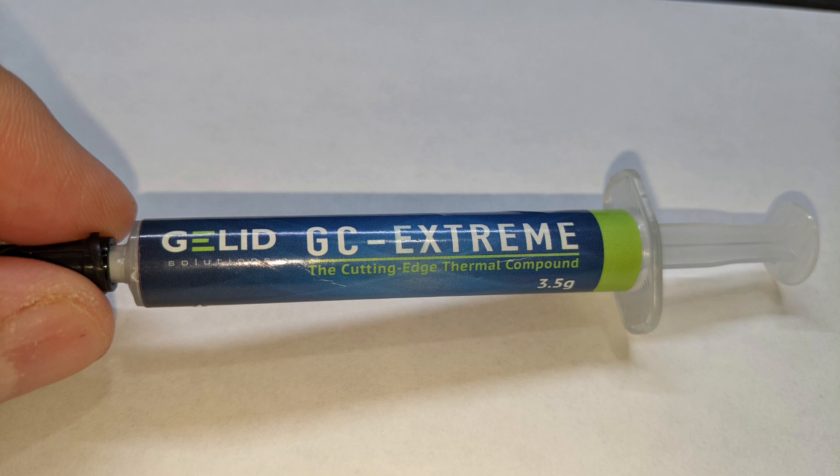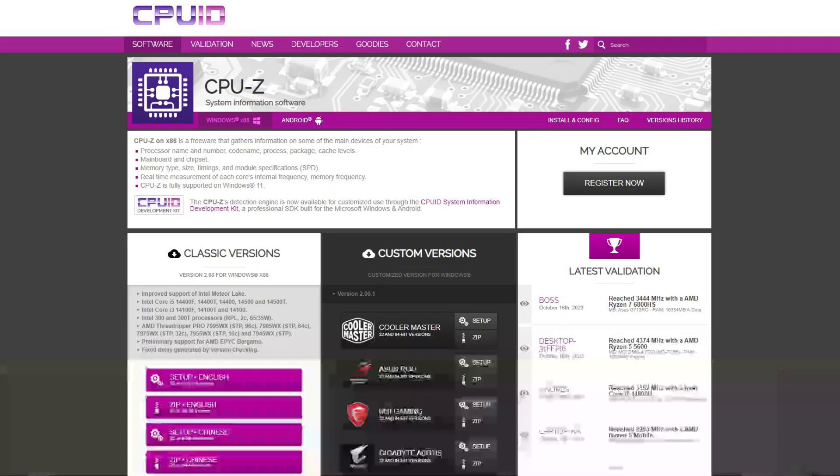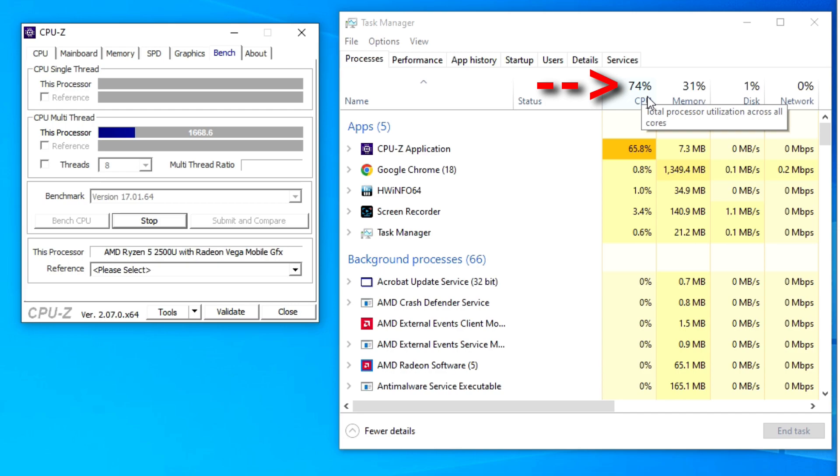For this test, I'm using my Lenovo ThinkPad laptop with a Ryzen 5 2500U processor. I'm also using CPU-Z software to stress test the CPU. When you press this button, it starts maxing out the CPU to 100%. And I'm using HardwareInfo to get the temperature readings on the processor.